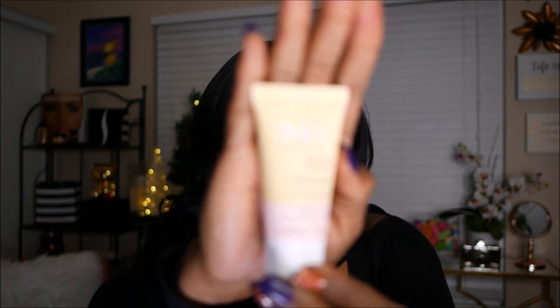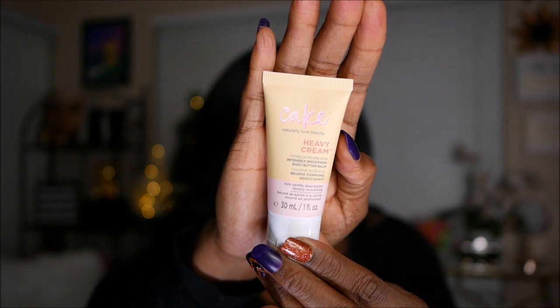I gotta have my specs handy just in case I need to read something. So this first item here is this cute little tube and it says Cake — Naturally Luxe Beauty Heavy Cream, 30ml or one fluid ounce. It's an intensely smoothing body butter balm. There is a safety seal, so I'm not going to open it up. I always love little body butters, lotions, and creams because you can never have too many. You throw them in your purse or on your desk and moisturize your hands throughout the day. That is item number one.